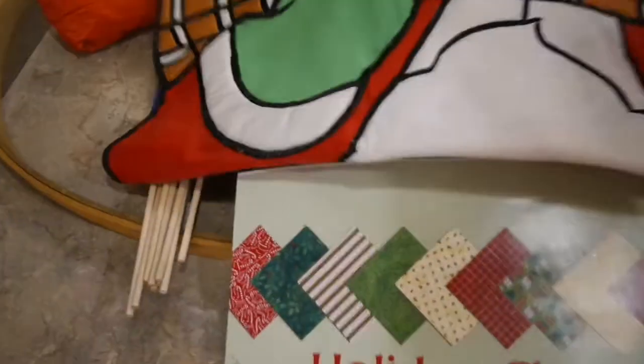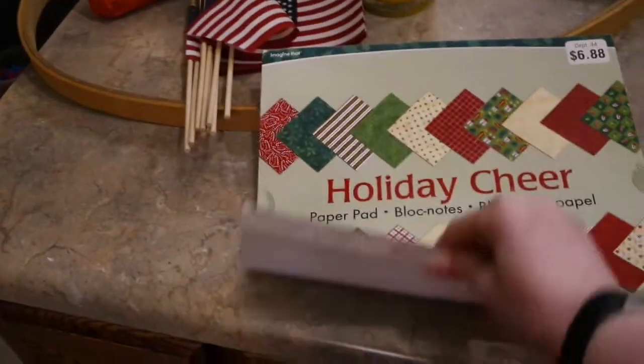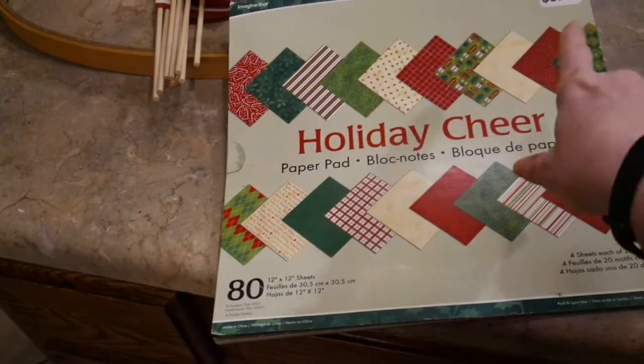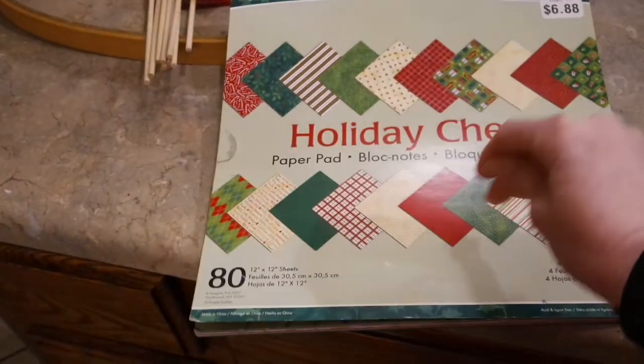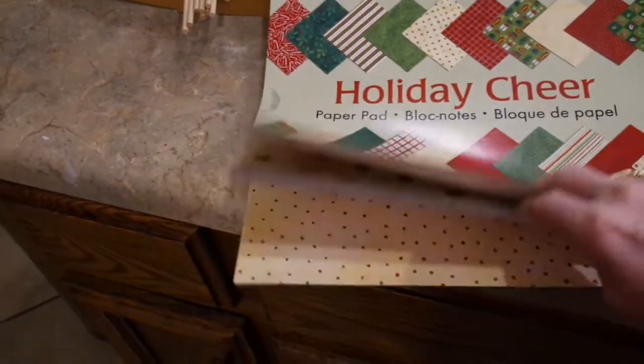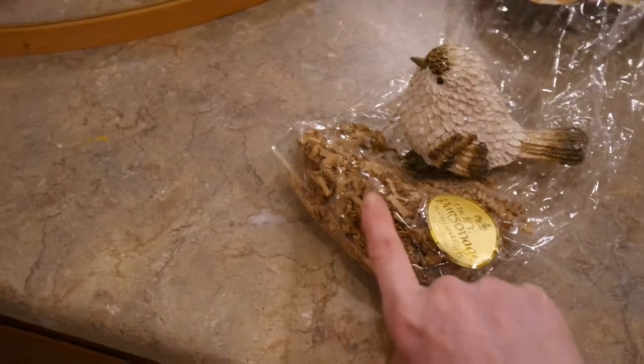Next I'm going to lift it up and show you the bargain center goodies. This right here was just a Walmart Christmas scrapbooking pad, originally almost seven dollars, and I probably paid 50 cents for it. If you're a crafter like me, you can never have enough Christmas scrapbook paper. It's really cute, about 90 percent there, and just beautiful Christmas paper.